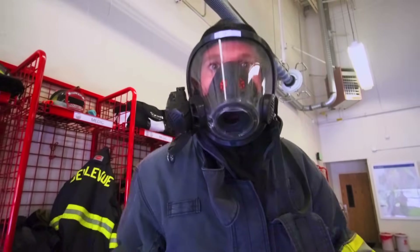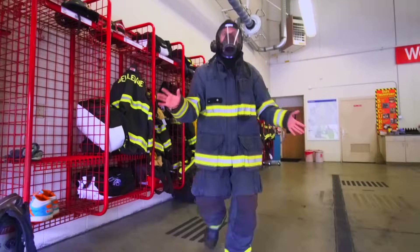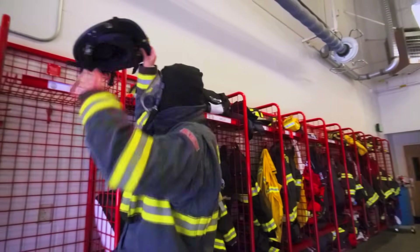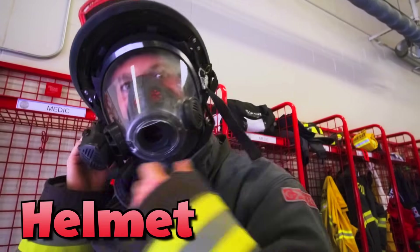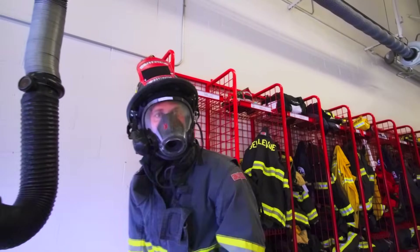If there's a firefighter trying to help you, they might look like this — but that's okay. They're not scary; they're just trying to help you. Let me put on my helmet now. There we go — now that it's nice and snug, I'm going to put on the air tank.